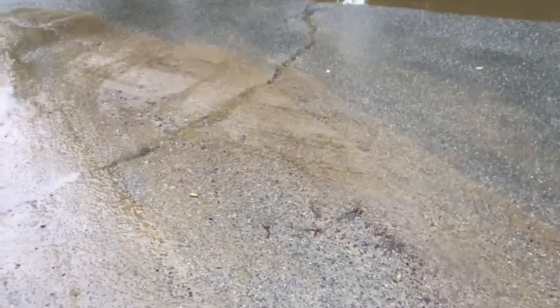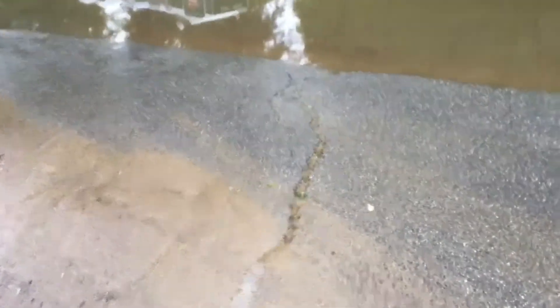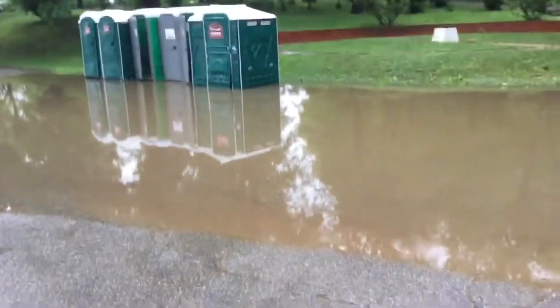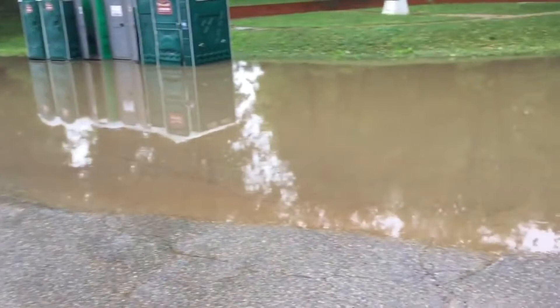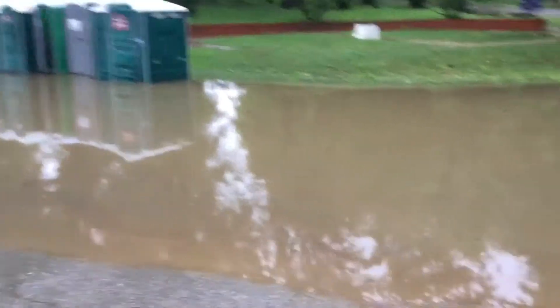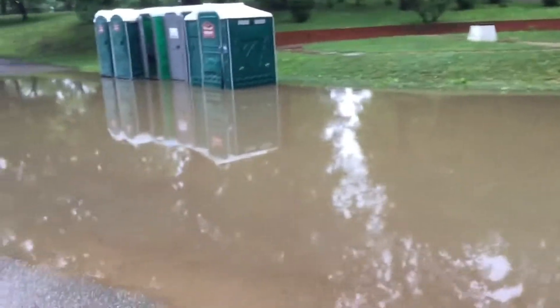We are in a flash flood warning. I'll show you how much water has been received here — we're in Annapolis, Maryland. You can see all the water accumulating, and this is a very short distance from where our campsite is.